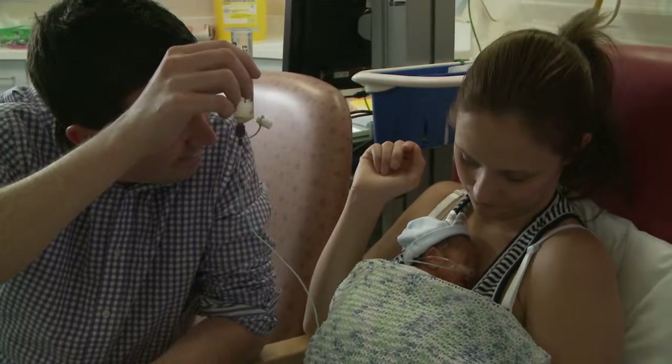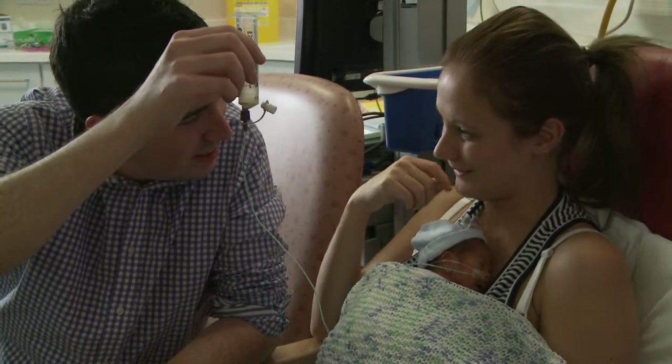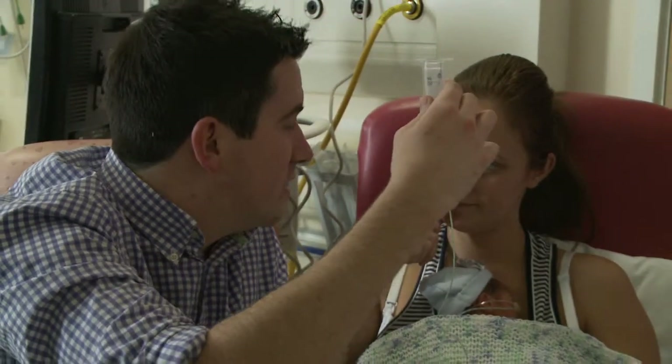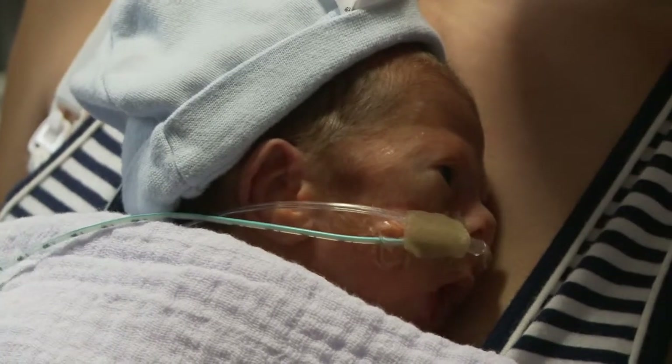If your baby is born very early or poorly, they may need to be fed by tube for weeks or even months. But as they progress, you and the neonatal staff may begin to notice signs that they're ready to start trying to feed independently.